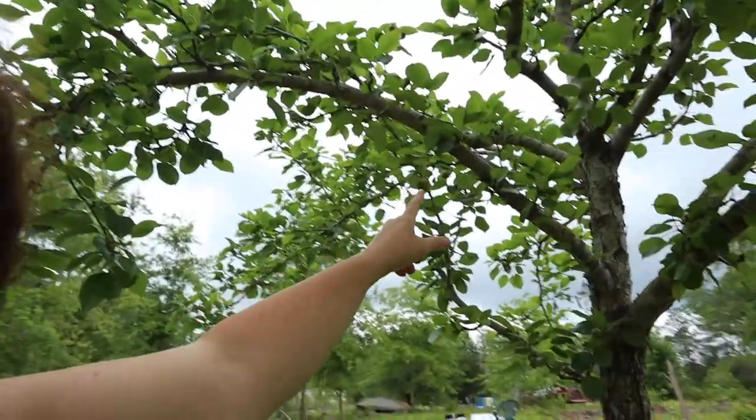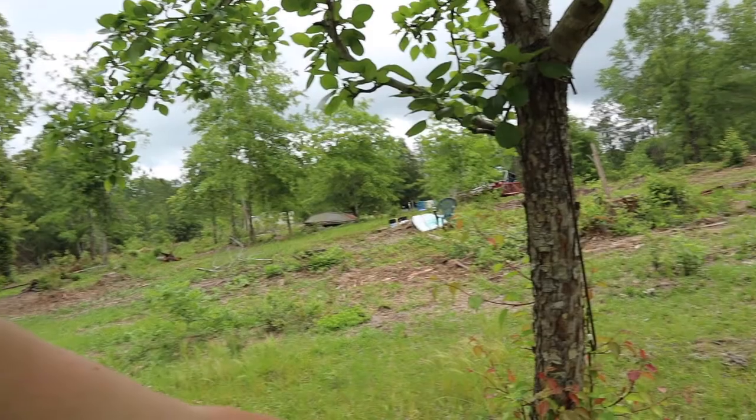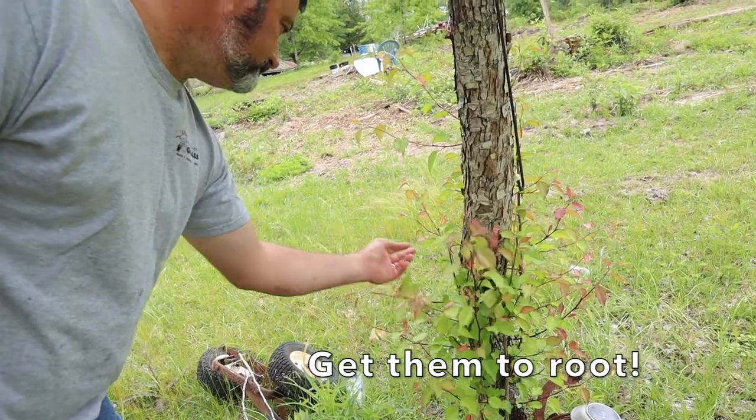Unfortunately, apples don't make it here. This pear tree was not very big around when we got it — maybe about as big as these branches. But now look at this tree. We've got to get all the babies off of it and transplant them somewhere to see if they'll grow.